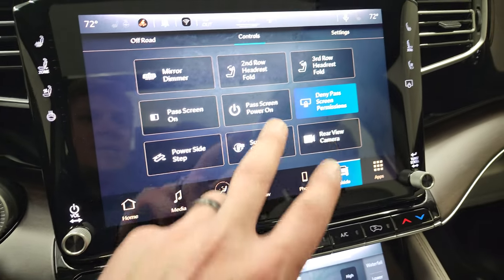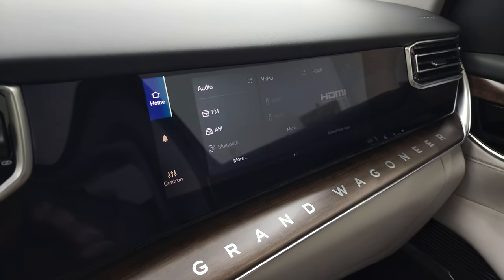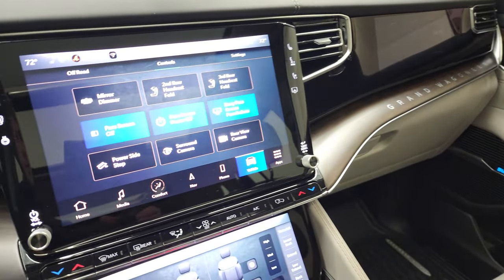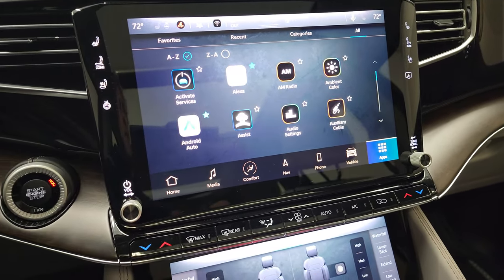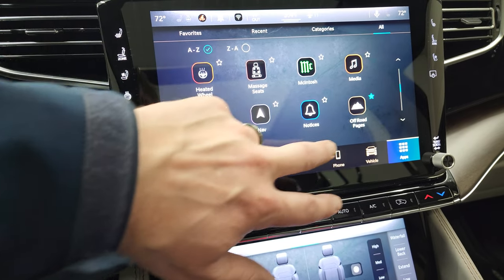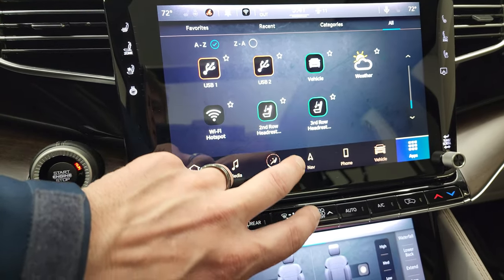You have your passenger side power screen — and that is really the only option, other than those all-weather floor mats, on this vehicle. There are all the different apps that you can do: you have your ambient lighting, Android Auto, Apple CarPlay, massaging seats, off-road pages, and it's all touch screen and very user friendly.